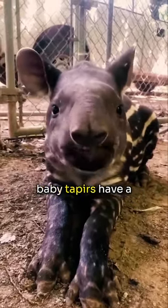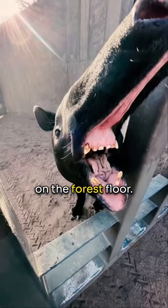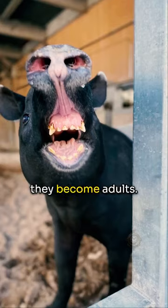One cool fact is that baby tapirs have a striped and spotted coat when young, acting as camouflage on the forest floor. This pattern fades as they become adults.